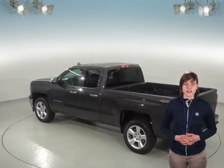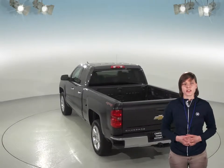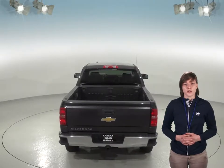This truck even has access to OnStar should any emergency arise. We know that this Silverado is incredibly reliable since it's passed our thorough 172-point inspection. There's only 13,000 miles on the odometer, so this Chevy has a long road ahead of it.